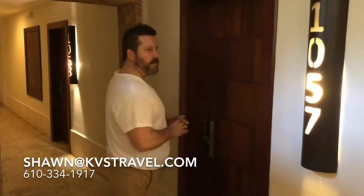Hi, Sean, KVS Travel. We're showing you at Sanctuary Capcana, room 1057. This is a swim-out suite — a junior swim-out suite.